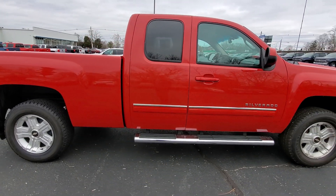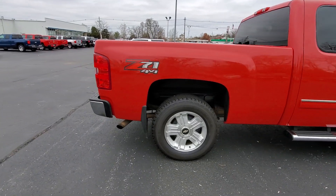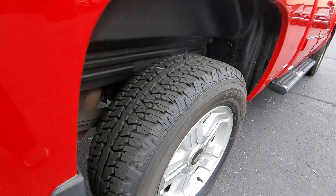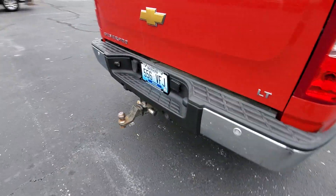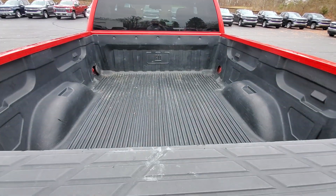This is the extended cab model. You can see it's already got steps on it. It is a Z71 package, four-wheel drive. Brand new tires on it. It has the towing package and a bed liner as well.